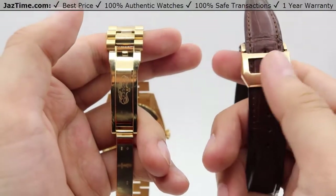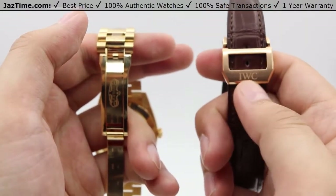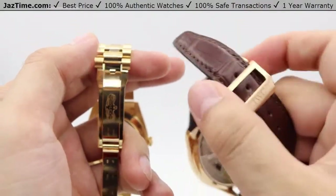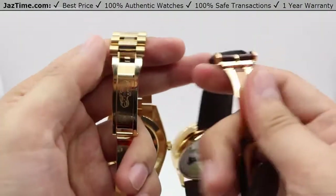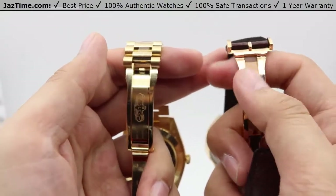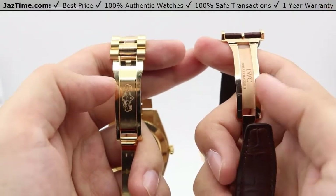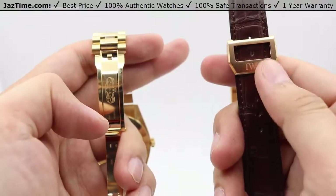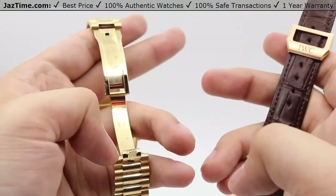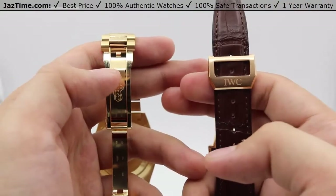The IWC clasp looks like a tang buckle but it's actually not. It has the IWC name embossed onto a satin-finished rose gold piece on the strap, but you can pop that right off — and there we are, it's actually a folding clasp as well, with high polish on the side and the IWC name on the sandblasted center. One thing to mention is that you can adjust the IWC very easily through a hybrid tang buckle with holes, whereas for the President bracelet you'll have to take it to a watchmaker to have links removed or added to fit your wrist properly.